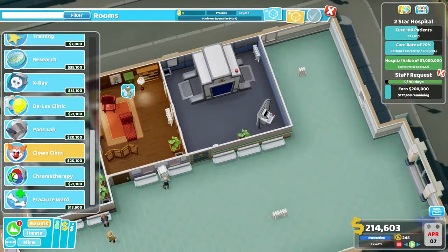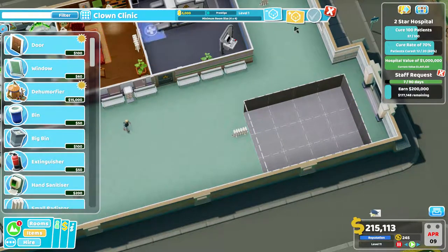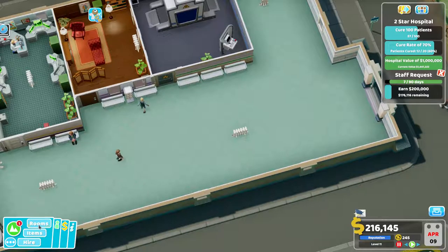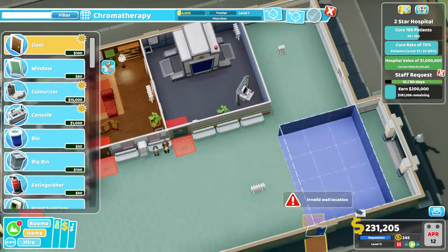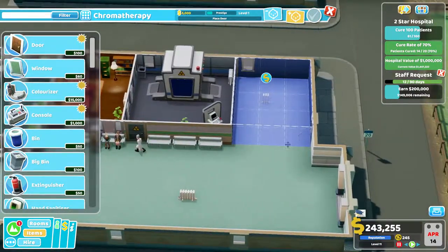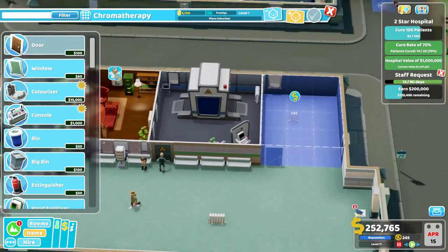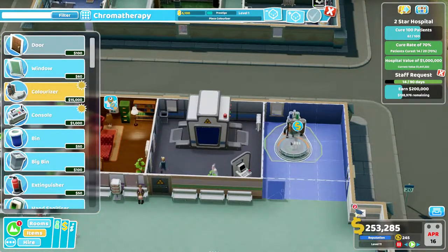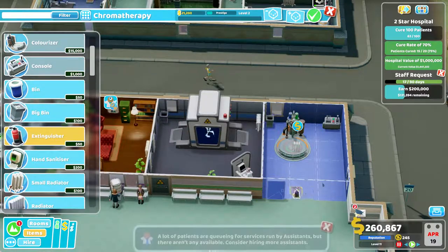We don't have the clown clinic, and I know for a fact that's a massive room — one of these four by fours, they're just very large. I don't really want to put that in there. Can I fit in chromotherapy? Chromotherapy allows a four by three, so that's nice. We'll put that there. I'll double check if the clown clinic also allows four by three, because we might be able to put it against the wall. We need the colorizer and the console right in the corner there.